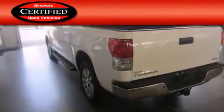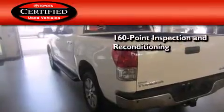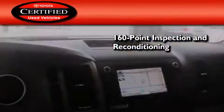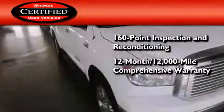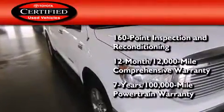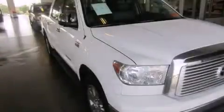Toyota's certification includes a 160-point inspection and an extensive reconditioning process, plus a 12-month, 12,000-mile comprehensive warranty, and a 7-year, 100,000-mile powertrain warranty. Stop by today and test drive this automobile for yourself.